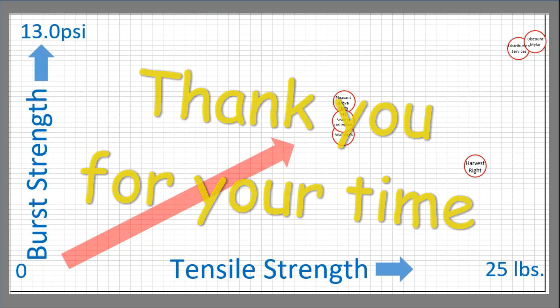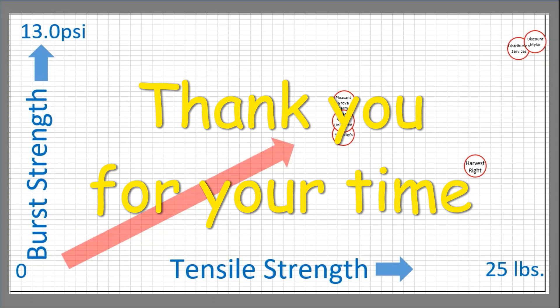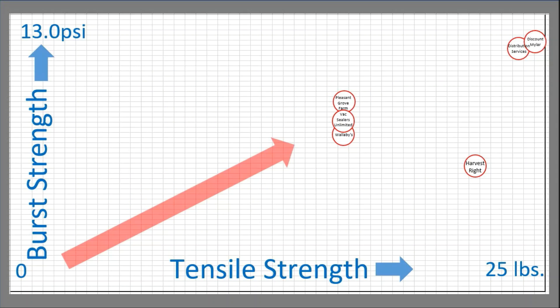I'd like to thank you for your time. I hope you found this educational and worth your time in watching this video. I will send you another video. And once again — go forth and freeze dry the world. Please subscribe.